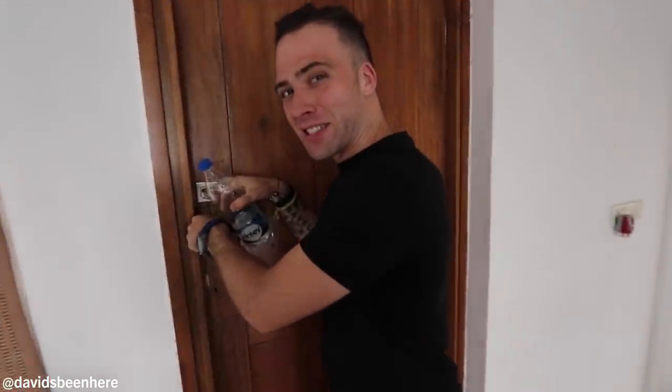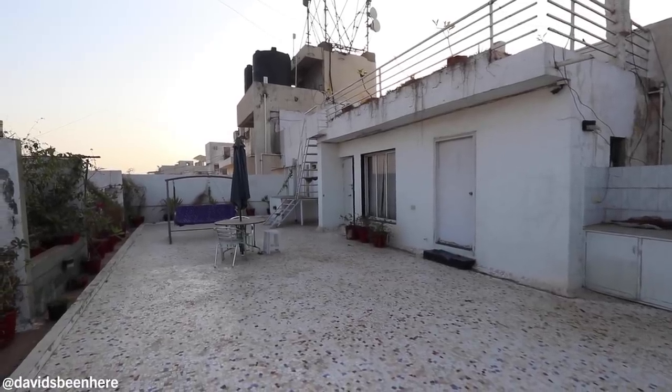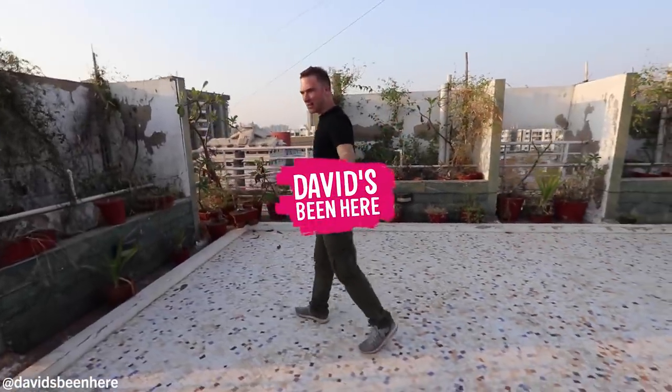This is one of the biggest terraces I've ever seen. It's crazy big. And this is how big our terrace is — it basically matches the apartment in terms of size.